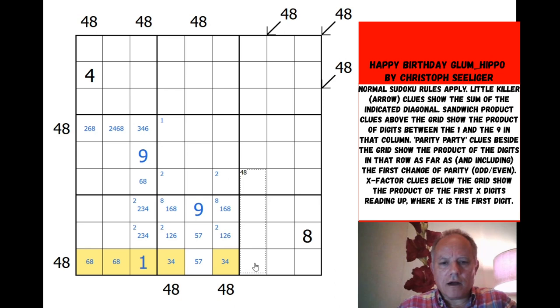Along the row we have 6, 8, 1, 3, 4 placed, and in the remaining cell we need a factor of 48. We've got 2, 5, 7, 9 left in the row, so that cell has to be the 2, with the others — 5, 7, and 9 — going elsewhere. There are still a couple of possibilities though.